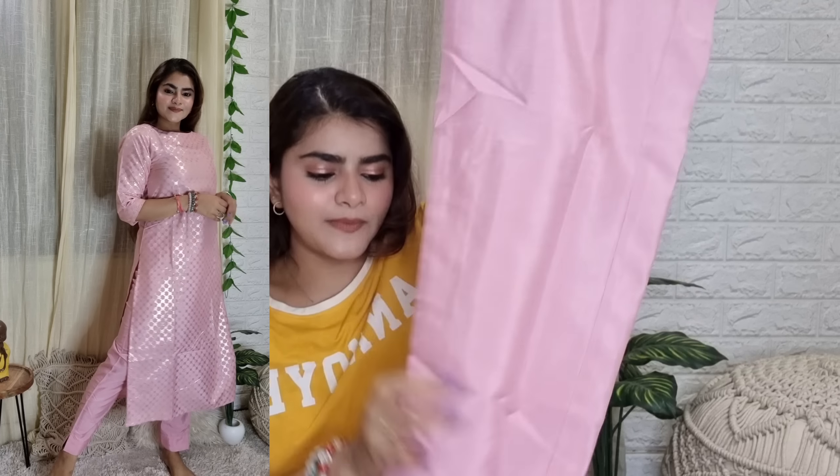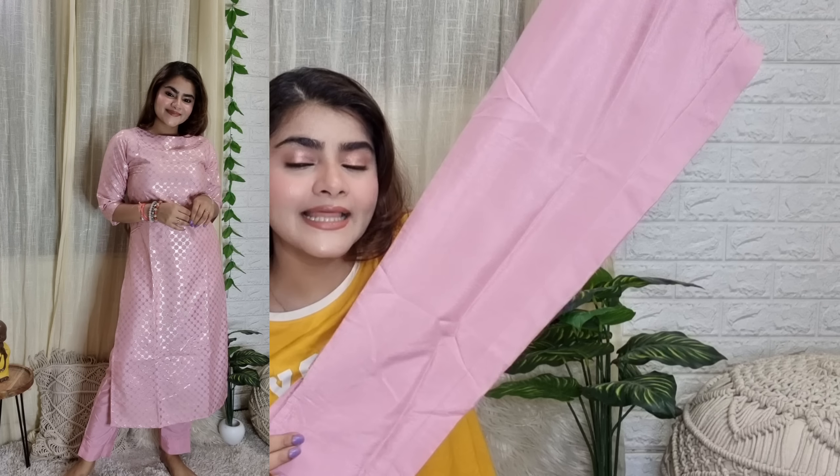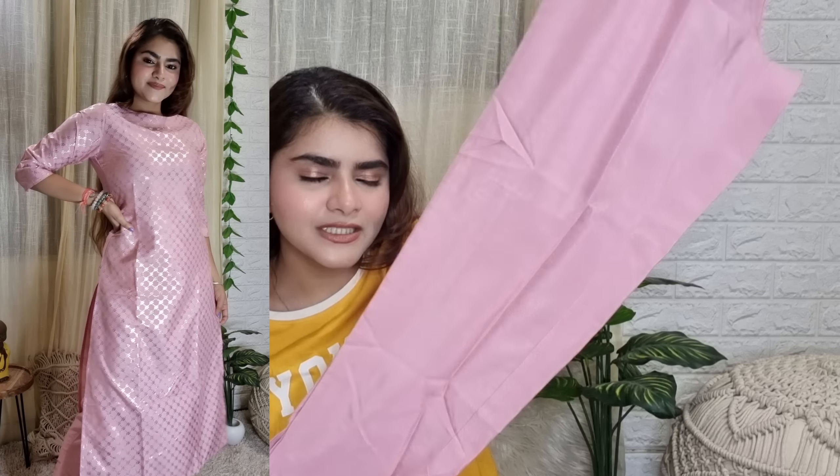These cigarette pants are fully plain but in a shimmer/shining material, so they look very festive. You don't have to accessorize this too much — whether it's for college, office, or a party or function, you can wear this style. You can just wear jhumkas and you're done. I got this one in size small and there are many sizes available.